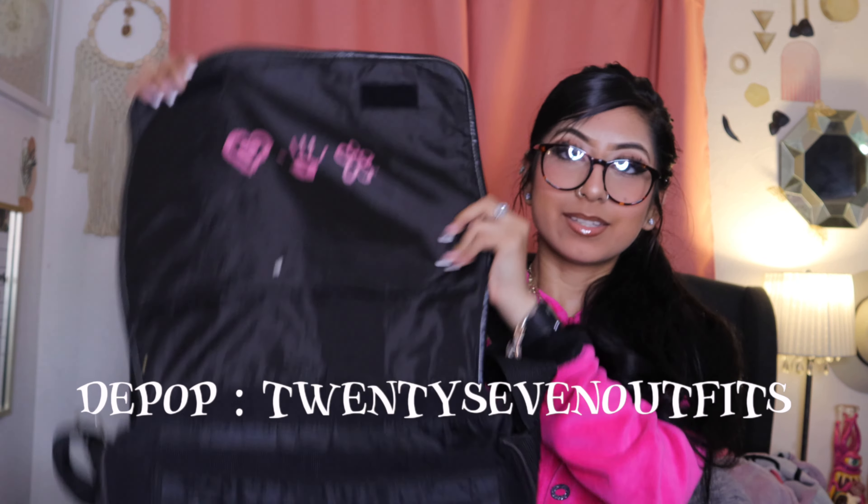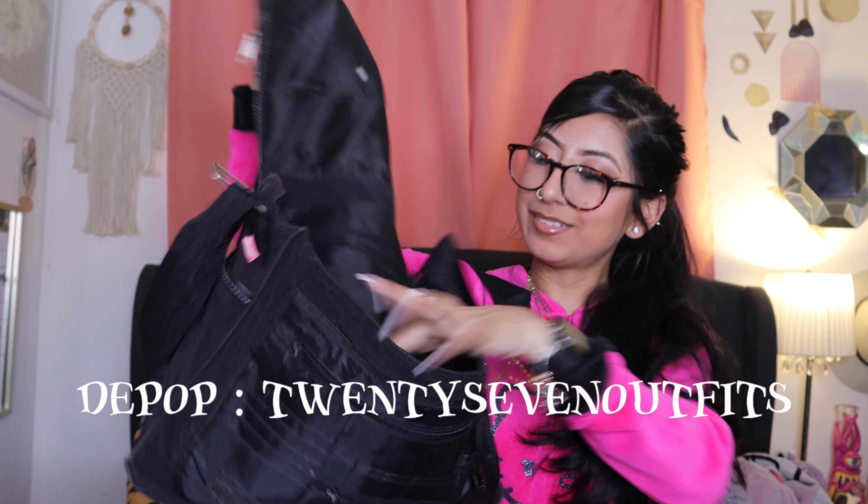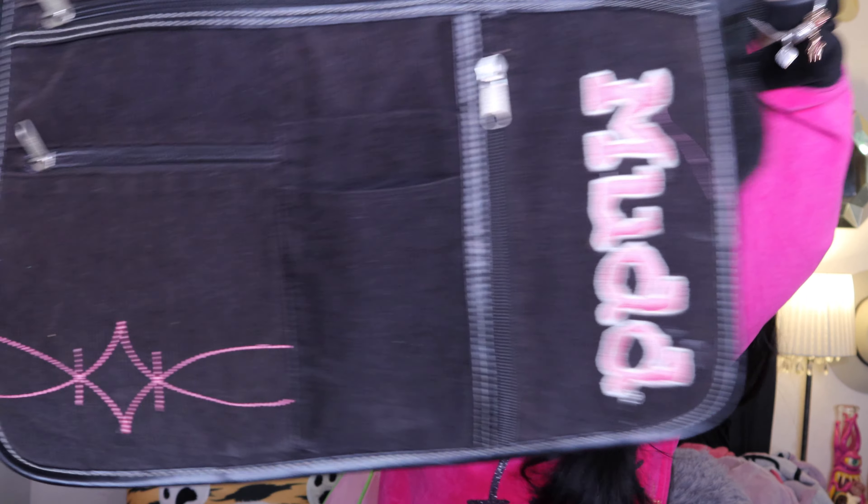The next item that I got is this mud side bag. This is what she looks like on the inside — so cute, like a laptop bag. Black and white, and then that's the decals, and then this is the back.